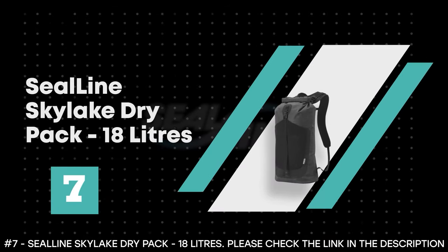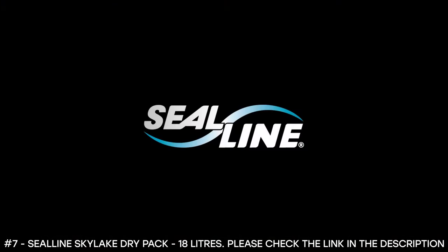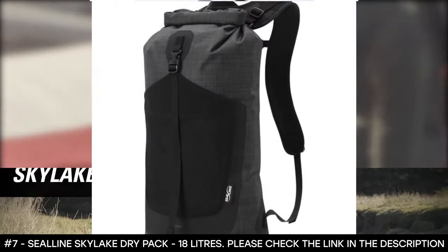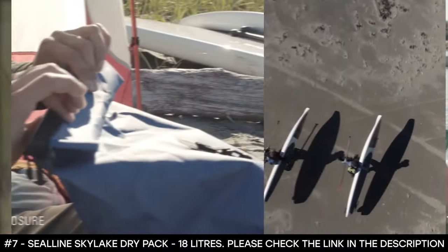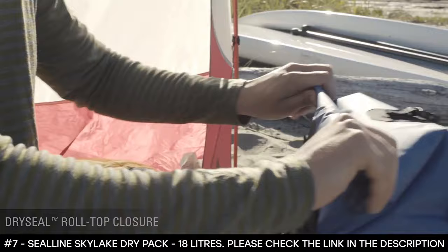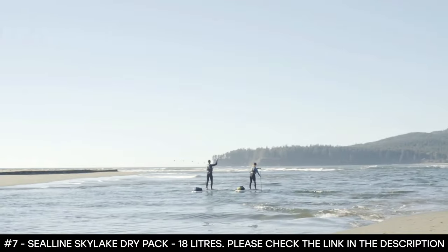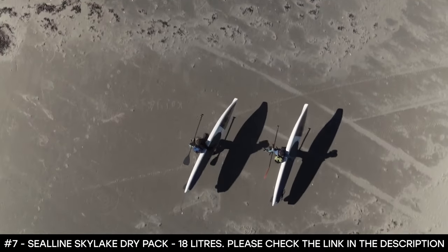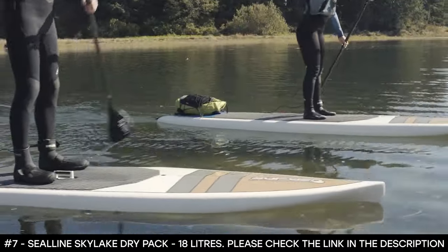Number 7: Seal Line Skylake Dry Pack 18 Liters. The Seal Line Skylake Dry Pack is so lightweight that you can carry it for the whole day. With its PVC materials and welded seams, this backpack is 100% waterproof, allowing you to keep your essentials dry throughout your activity. It features a dry seal roll top closure that offers intuitive sealing, enhancing the backpack's waterproof protection. It has a front mesh stash pocket for easy storage and quick access, plus a roll-and-stow design with compact storage. Its 18-liter size is perfect for short excursions, kayaking, and canoeing.